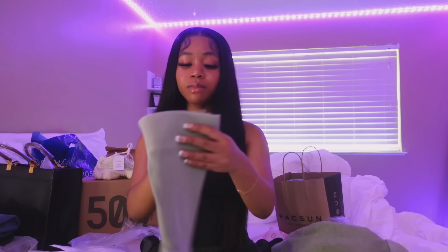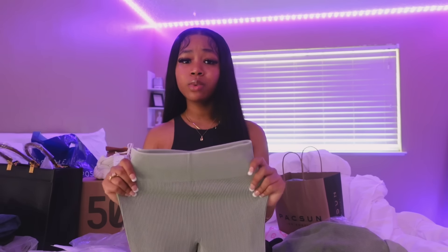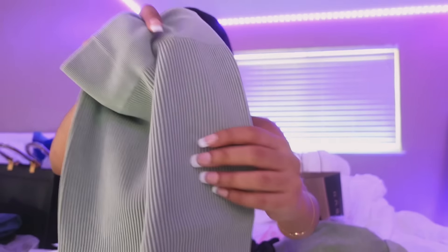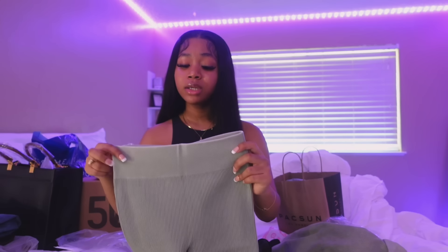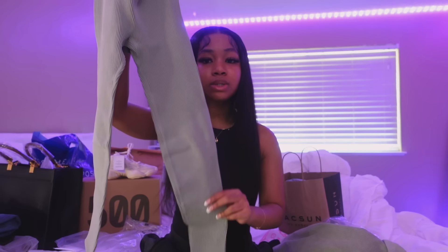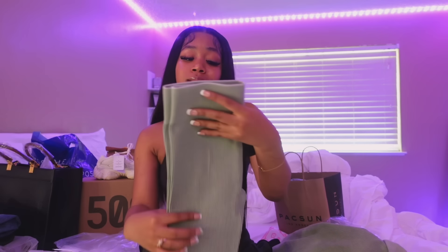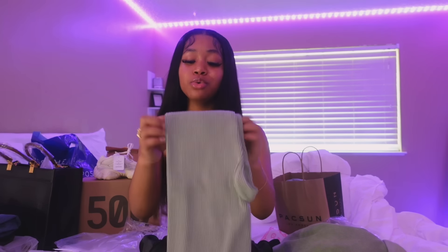Of course we got the matching bottoms — these are some really cute leggings. My school actually lets us wear leggings as long as it's not black leggings, which I don't understand, but whatever. This is just a really cute green ribbed material and it has a lot of stretch. I can tell because it looks so small, but y'all will see in the try-on portion — this is definitely gonna snatch me up because it's so freaking cute.